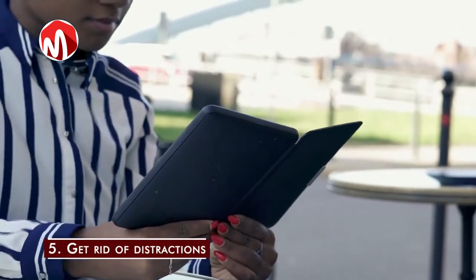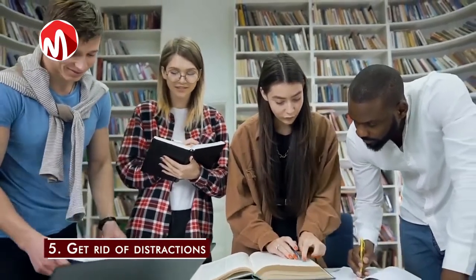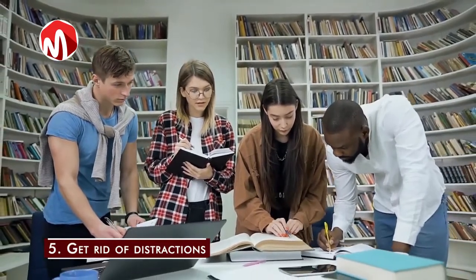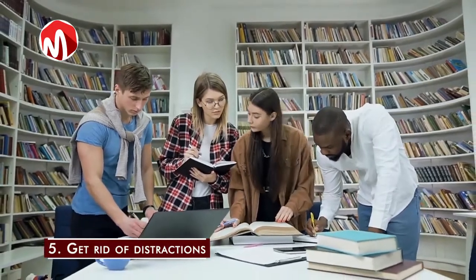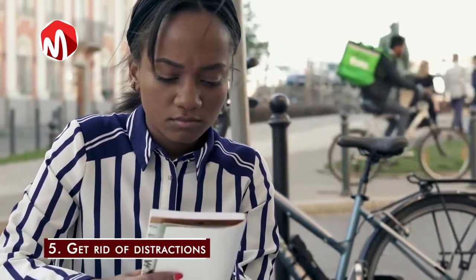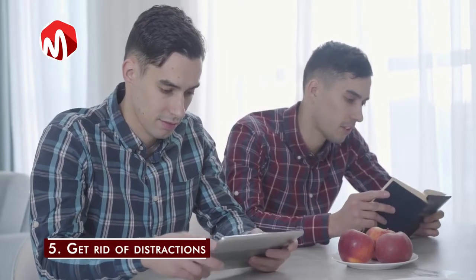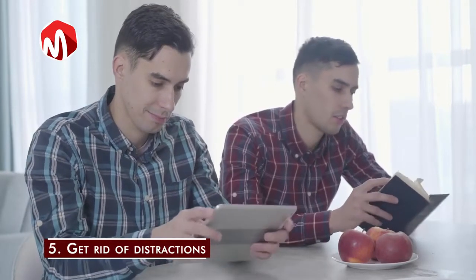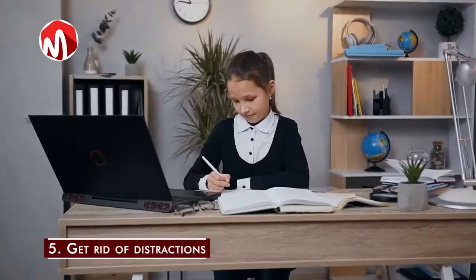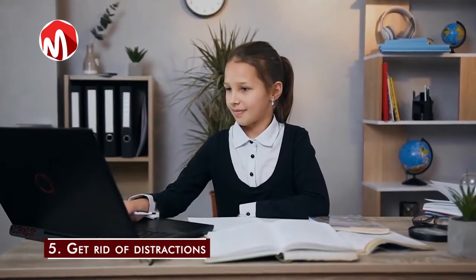Step 5: Get rid of distractions. To achieve your goal of reading quickly, you need maximum focus and concentration. Before you begin, minimize noise and distractions as much as possible. Turn off your phone notifications and other interruptions. You should also get rid of food nearby if it will continuously make your mind wander. Distraction can make you read a few sentences passively without focus, then spend time going back to re-read them — the overall effect is that it slows down your reading.